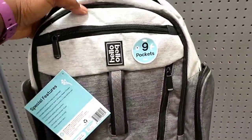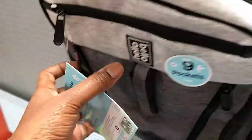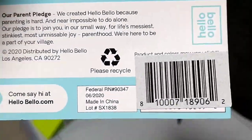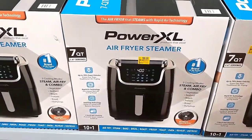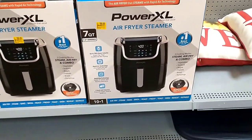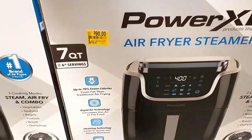The store also has a Hello Bello diaper bag — a really nice gray backpack — was $34.84, now $15. Definitely check the baby sections for formulas and backpacks. There are also air fryers: a Power Excel seven-quart model down from $129 to $90.